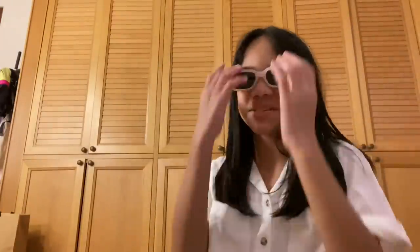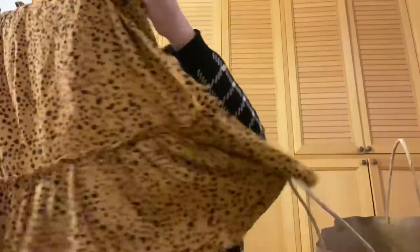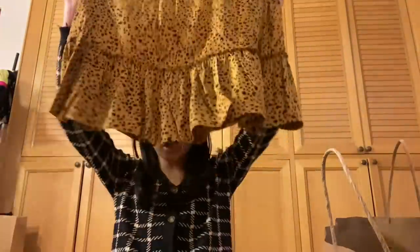The next thing I bought is this skirt. It's a leopard skirt and it's actually very cute.